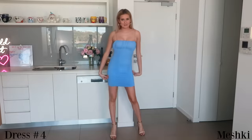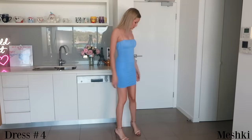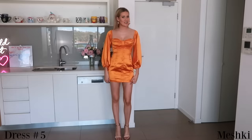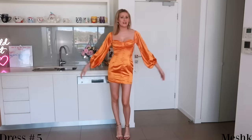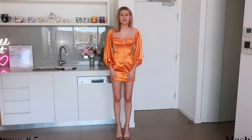Another fave of mine is this blue dress from Meshki. I always throw it on for clubbing, and it's also just a great summer dress because it's super cute and not too casual. This is the final dress that I own from Meshki and I absolutely love this. The color is beautiful and I love the satin material and just the whole vibe of it — it's absolutely gorgeous.